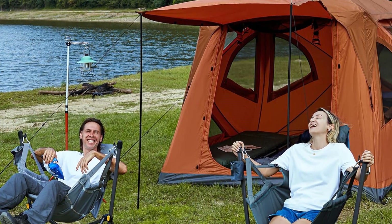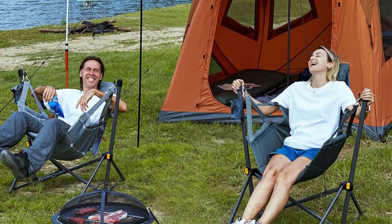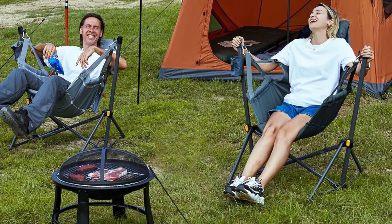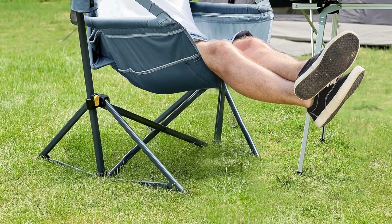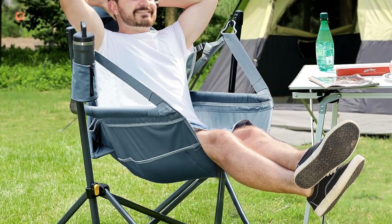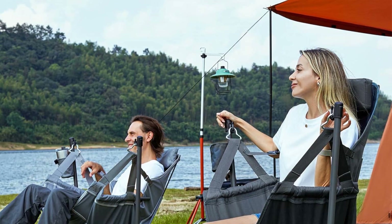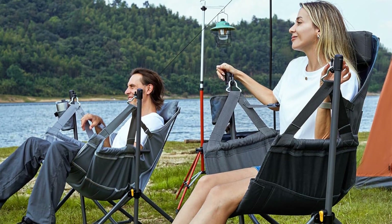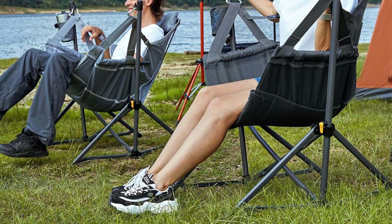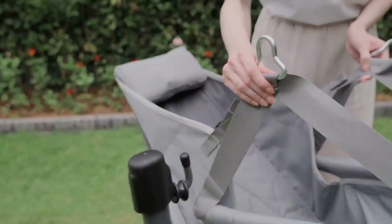Weighing only 15 pounds and equipped with a convenient carry bag, it's easy to take on all your outdoor adventures. Setting it up is a breeze — simply unfold the steel stand and attach the cushion for instant comfort. The chair also features a built-in adjustable cup holder to accommodate various beverage sizes. With a 26-inch seat width, this hammock chair comfortably suits most adults, making it an ideal choice for anyone seeking relaxation on the go.